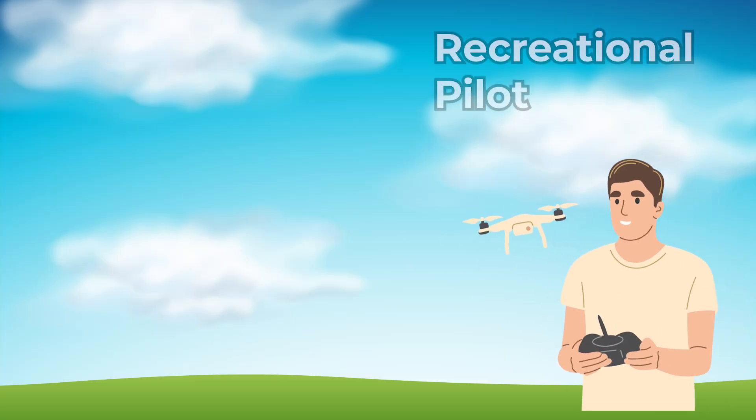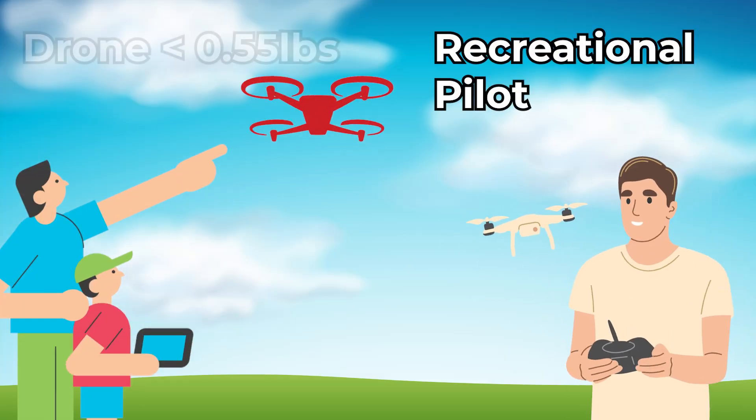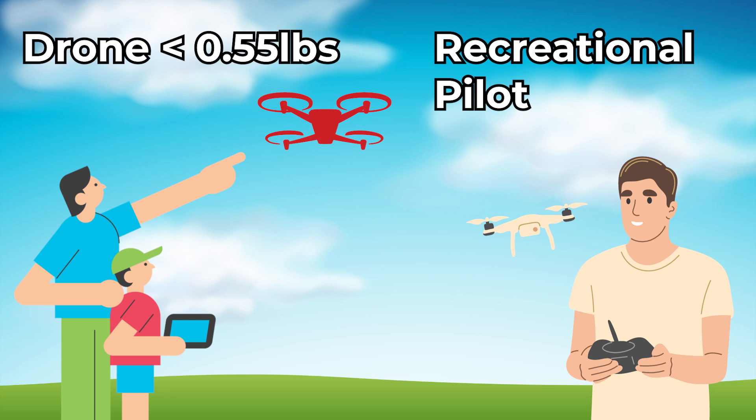Now let's discuss who will not be affected by Remote ID. If you are a recreational pilot and your drone weighs less than 0.55 pounds or 250 grams, you do not need to comply with Remote ID regulations. If you are a commercial pilot, all drones, regardless of weight, must comply.